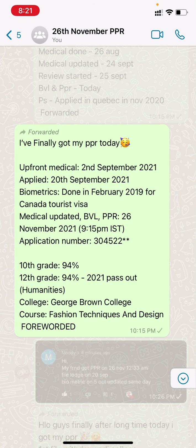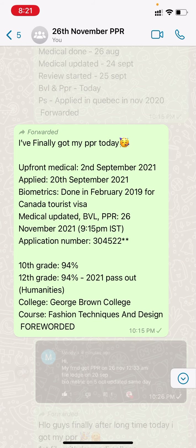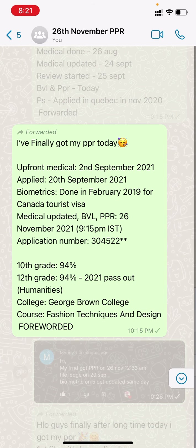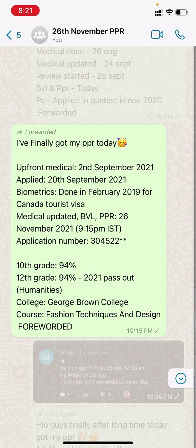Next we have: applied 2nd September, medical done, applied 20th September, and had filed for a Canada tourist visa in February 2019 so biometric was already done. Medical update, BBL, PPR received 26th November at 9:15 p.m.